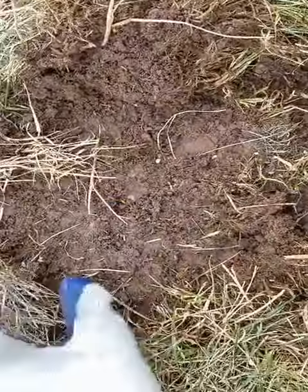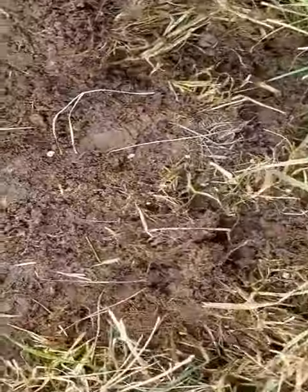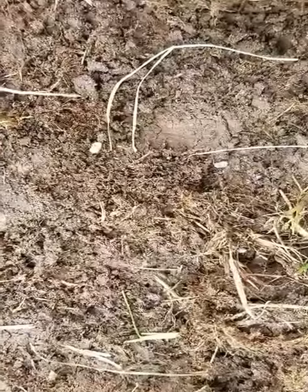This is just real loose, classic grub damage here. Let's see if I can get a little closer — those tiny little grubs just hatched out.